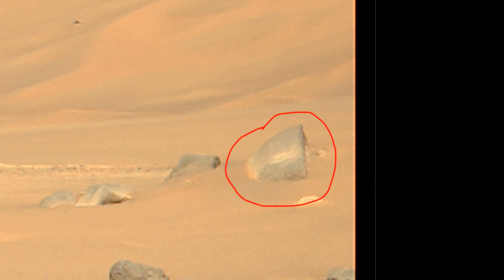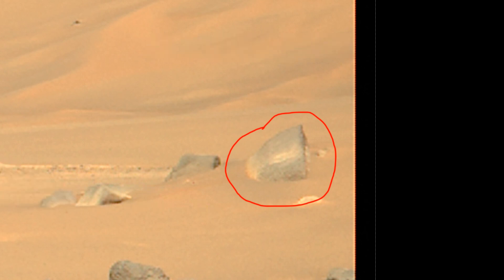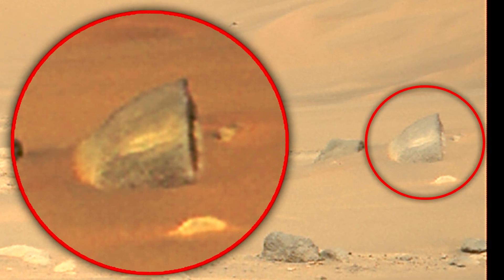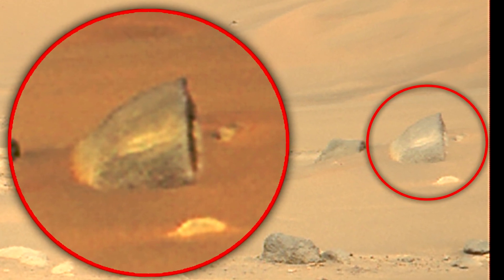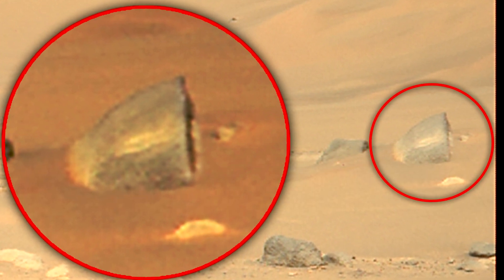I think this metal fragment looks like a bell. Although of course it can be anything. It also seems to me that this object represents something from the past, when perhaps the planet was inhabited. If the same thing happens to our planet, we would also be able to find a lot of interesting things even after millions of years.